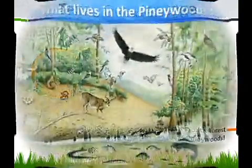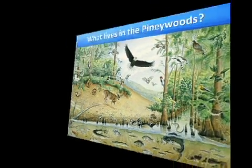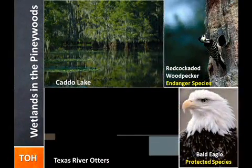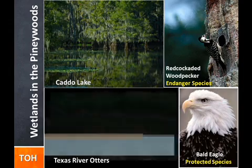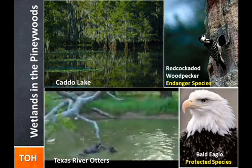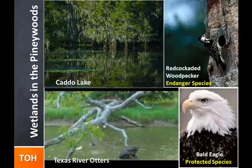Ecoregion 1, the East Texas Piney Woods. This region is characterized by rolling terrain covered with pines and oaks and rich bottom lands with tall hardwoods. It is part of a much larger area of pine-hardwood forest that extends into Louisiana, Arkansas, and Oklahoma.